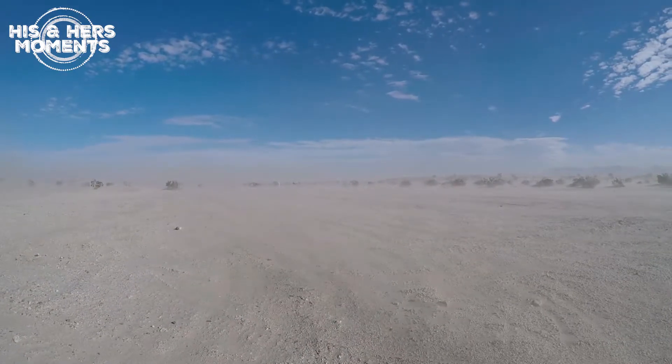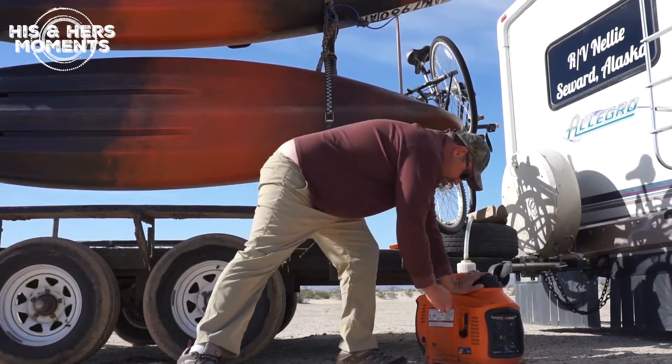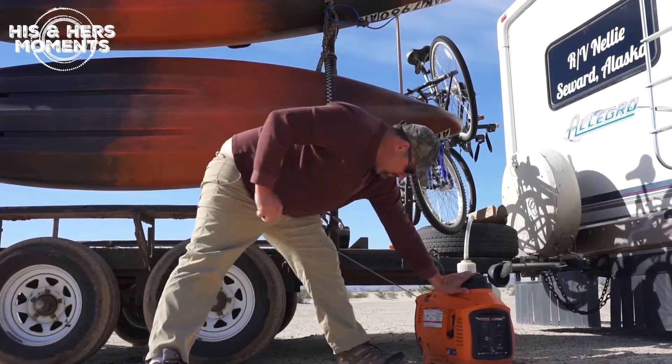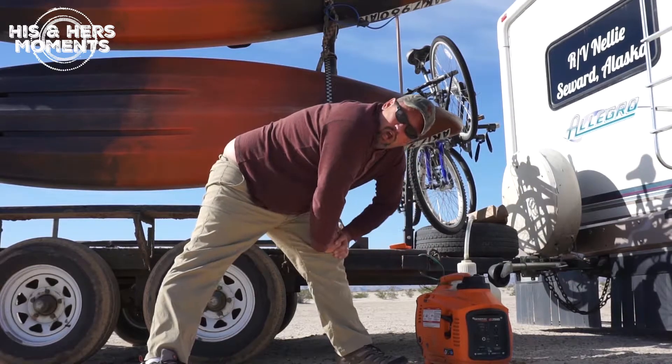I'm really kicking myself for this, but a couple days ago a wind and dust storm blew through the area and I forgot to bring our little generator in or put it in the basement compartment. Now that little sucker isn't starting! Do you ever just kick yourself for your own damn stupidity? Man, this is one of those times.